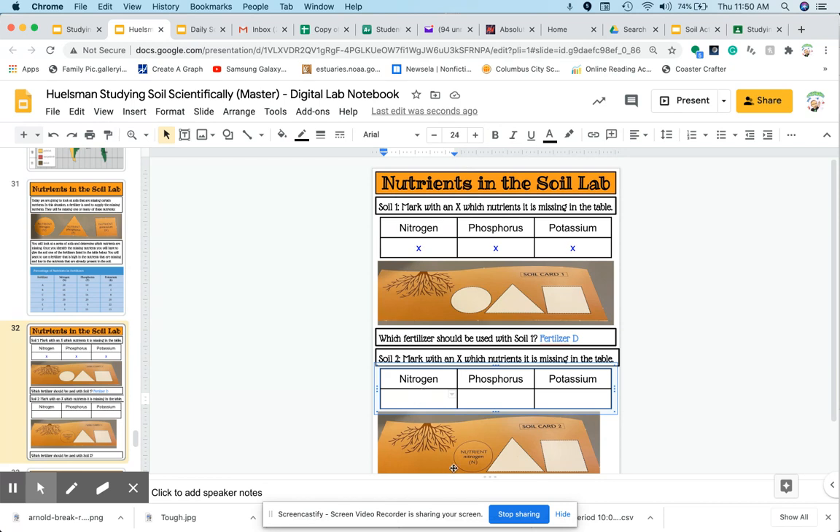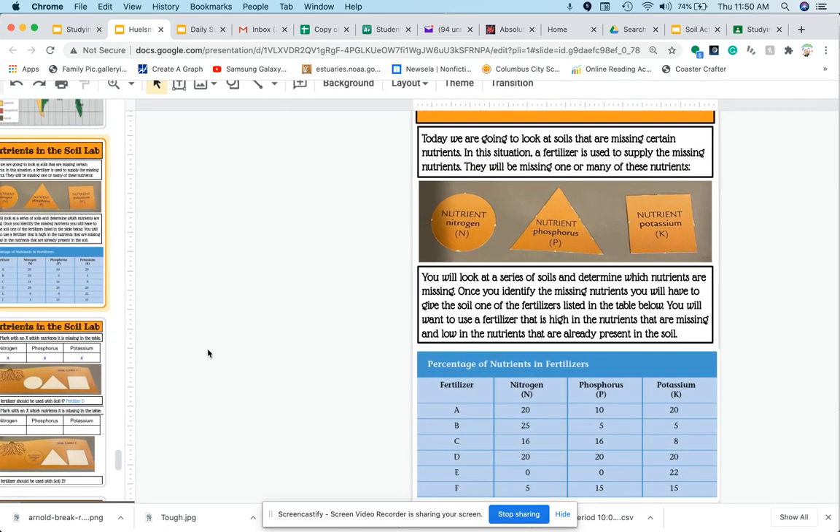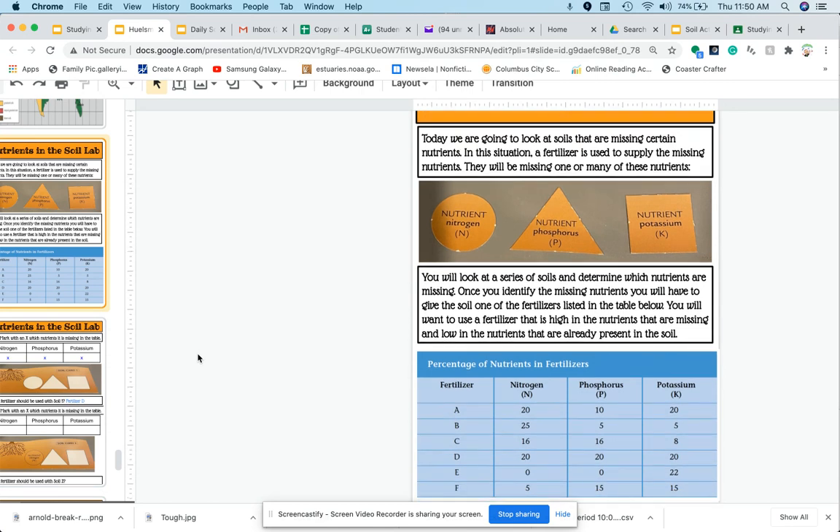Soil card number two: the soil has nitrogen in it, but we don't know how much. It's missing phosphorus, and it's missing potassium. So it has some nitrogen — we don't know how much. It's missing phosphorus and potassium. So go back to your fertilizers and look for one that's going to add equal amounts of phosphorus and potassium and a little bit of nitrogen. If you chose F, you are correct.